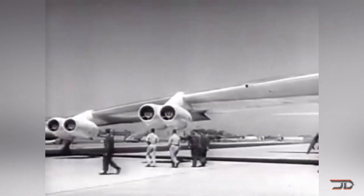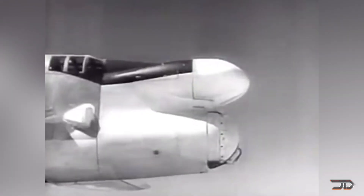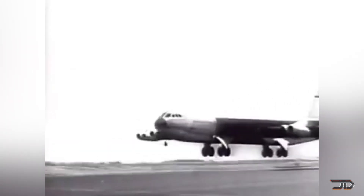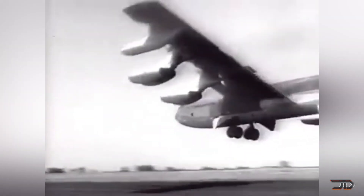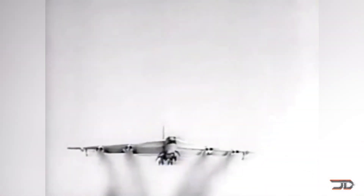It had a combat range of 3,500 miles with a maximum payload of 43,000 pounds, making it a very dependable bomber for the United States Air Force. One B-52A also became a carrier for one of the most impressive X-planes ever built, but we will get into that a little bit later.